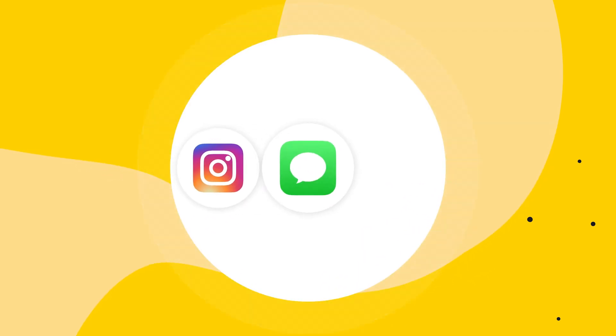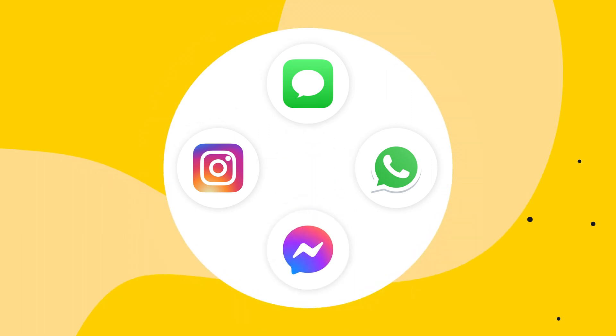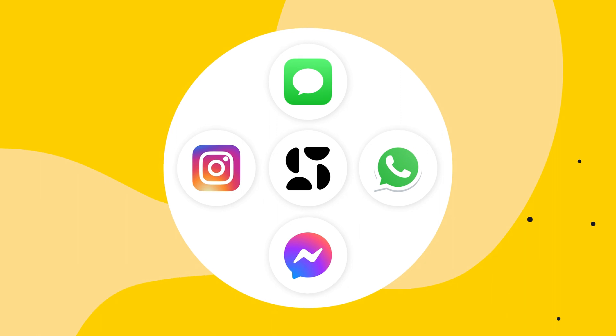The most popular communication channel integrations are Instagram for Business, Apple Business for Messages, WhatsApp for Business, and Facebook Messenger. We also have the Snap Call integration that lets you call your customers directly in the chat, providing them with a virtual shopping experience. If none of these rock your boat, then you'll find a whole lot more on our marketplace.